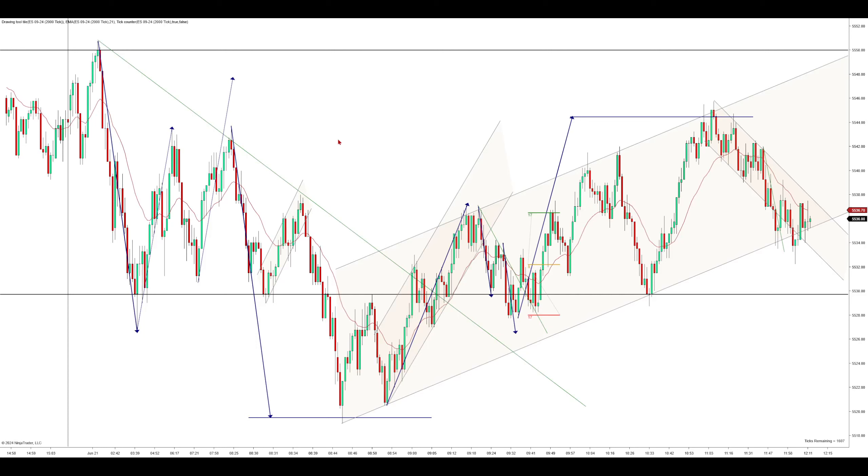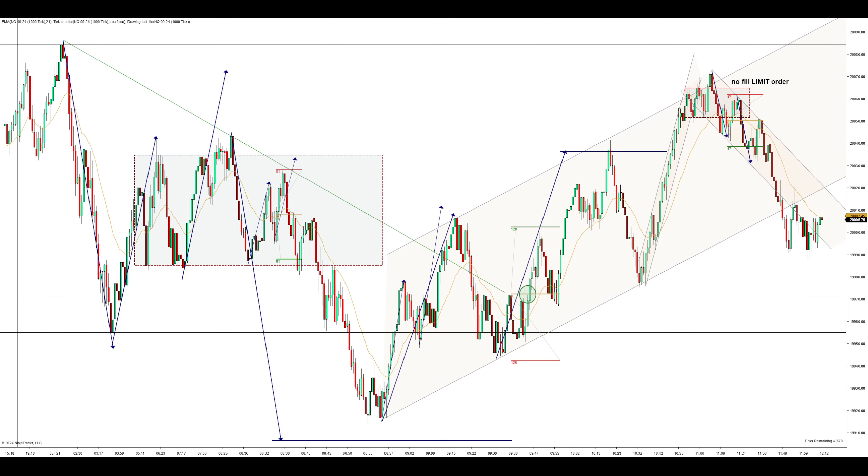Hi everyone. This is the E-mini S&P 500 futures. I'm using a 2,000 tick chart and a 21 EMA. I'm also trading the E-mini NASDAQ on a 1,000 tick chart, also with a 21 EMA.